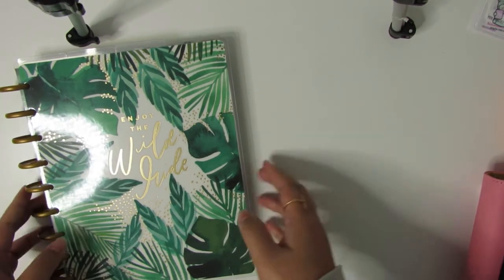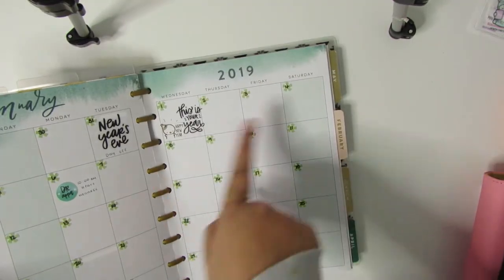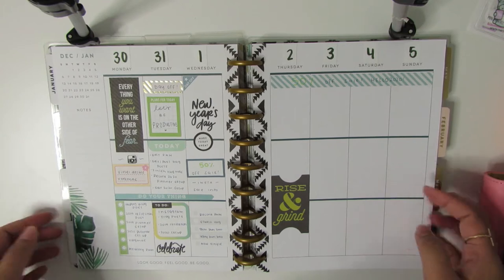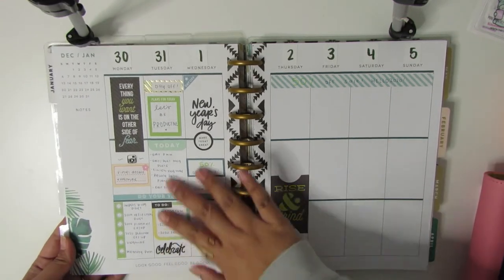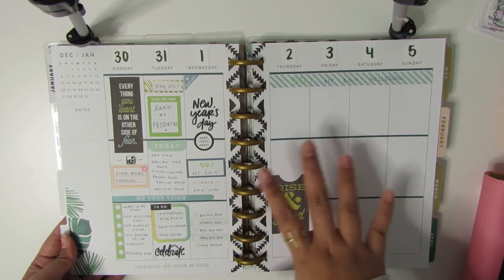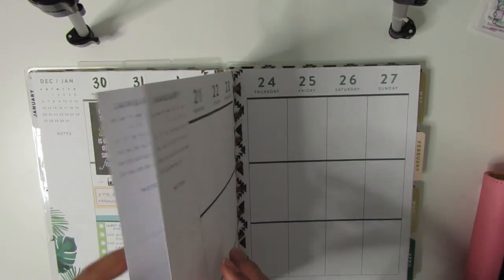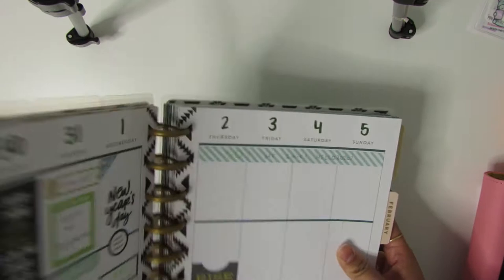The first one I'm gonna start with is the biggest one, which is my Happy Planner. This particular planner is actually for 2019, but I am trying to cover up the dates so that I can use it for this year. I only planned for up till the first. This is actually going to be my business planner, so I'm planning to use this to flesh out ideas for new releases, but also for my YouTube channel and my blogs, because I really want to get back into doing that.